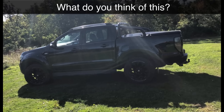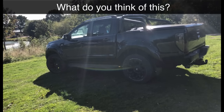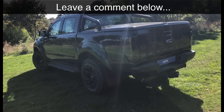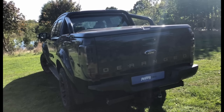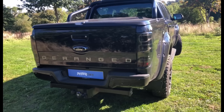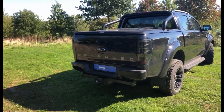It's got the satin black roll bars on the back, all set up ready to tow as well. It's got the canopy on the back. A couple of options you can often get fitted to these is the upgraded stereo and the subwoofer. It's got the Deranged logo across the back as well.